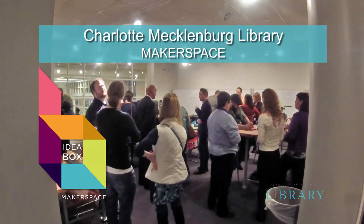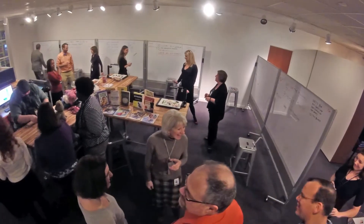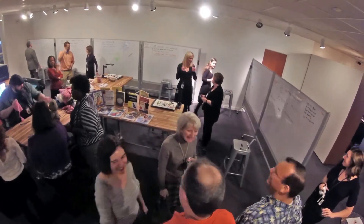On January 29th, close to three dozen residents got a sneak preview of the Charlotte Mecklenburg Library's second Makerspace. First you might ask, what is a Makerspace?